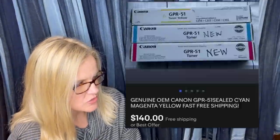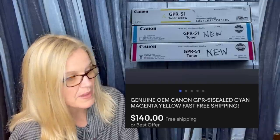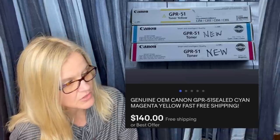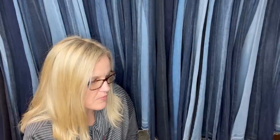Picked up three new Canon toner cartridges at the Habitat Restore, paid $4 each — $12 spent. Had them listed for $159.99, took a best offer of $140, sold in about two weeks. The Habitat stores have more than just building materials, so don't pass them up.